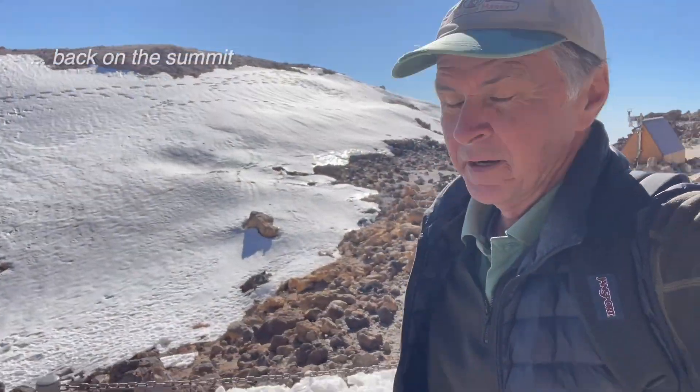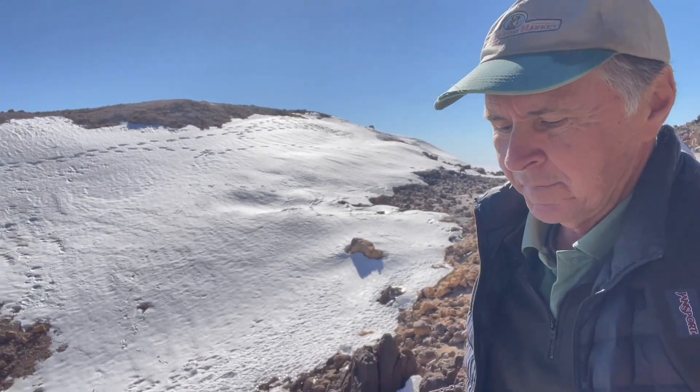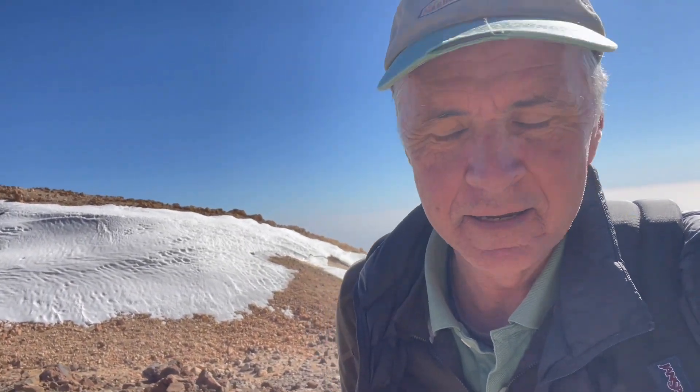Lucked out on the weather — sometimes it's pretty windy up here and you can't get up here, or at least they close off a lot of the mountain for visitors. Time to head down, as the altitude is starting to hit me.